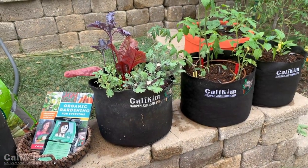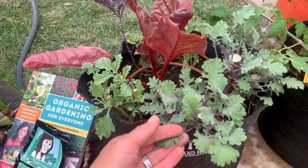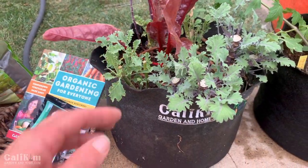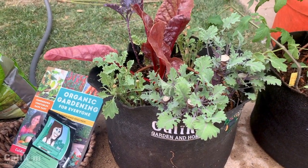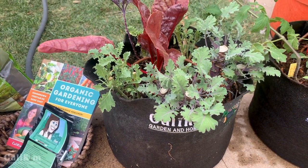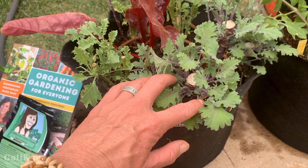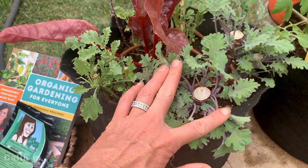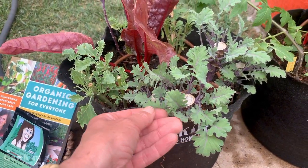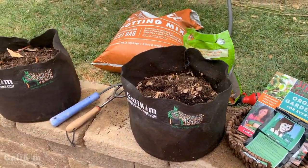The first two heat-tolerant greens we're going to plant today are kale and chard. Here I have the red Russian kale and the red chard growing in Cali Kim five-gallon smart pots. Kale and chard are super hardy greens — we've been harvesting off these for several months. The plants started looking a little ragged and got some bug damage, so I clipped them off. You can just cut them off right at the base and they grow back. I probably cut these about two weeks ago and here they're already growing fresh new leaves.